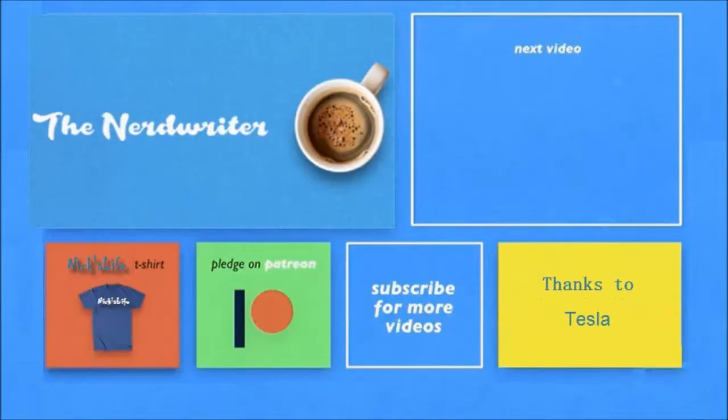Thanks for watching. You can check out my other Tesla videos in the upper right. And here's a shoutout to my son's channel, the Nerd Writer — he did a very nice video this week. Please don't forget to subscribe.